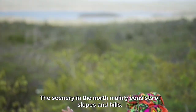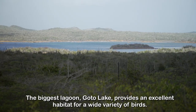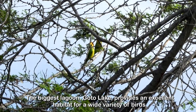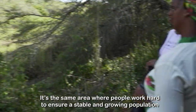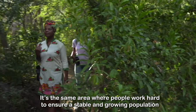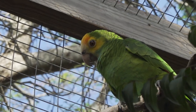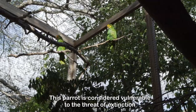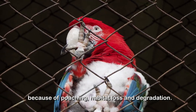The scenery in the north mainly consists of slopes and hills. The biggest lagoon, Goto Lake, provides an excellent habitat for a wide variety of birds. It's the same area where people work hard to ensure a stable and growing population of the yellow-shouldered Amazon Parrot, which is considered vulnerable to the threat of extinction because of poaching, habitat loss and degradation.